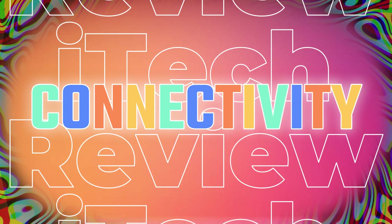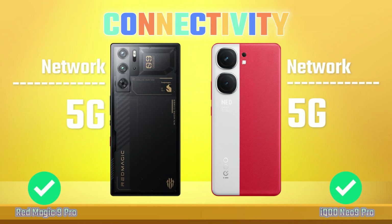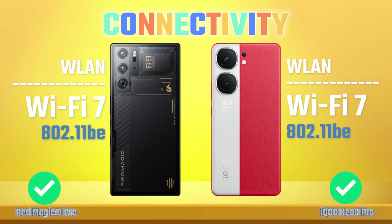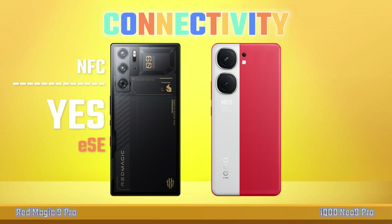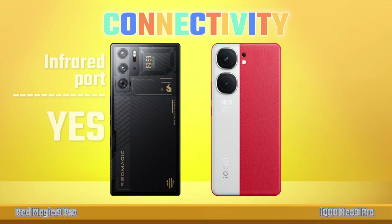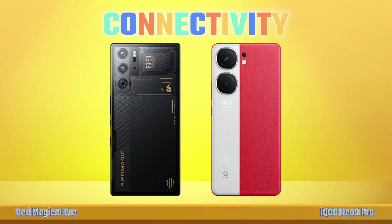Connectivity: Network, WiFi, Bluetooth, NFC, Infrared, USB.